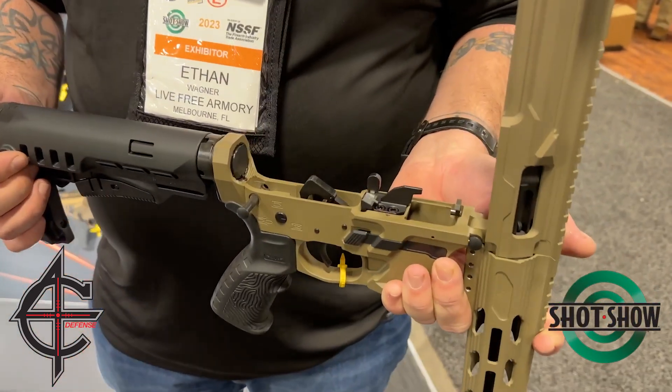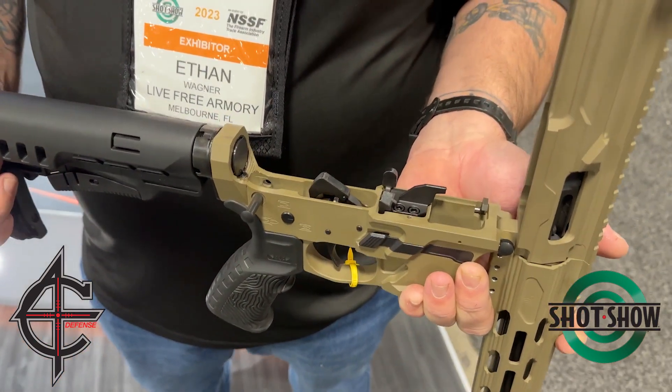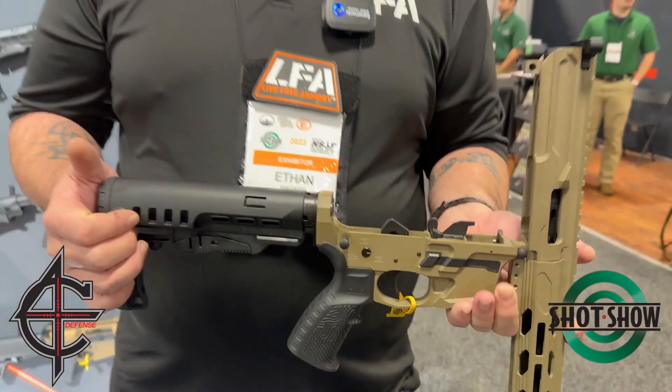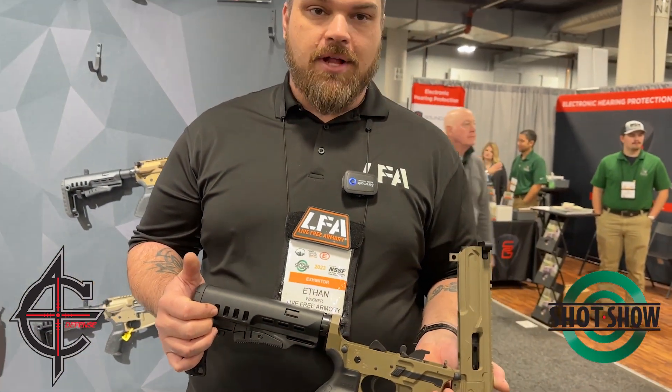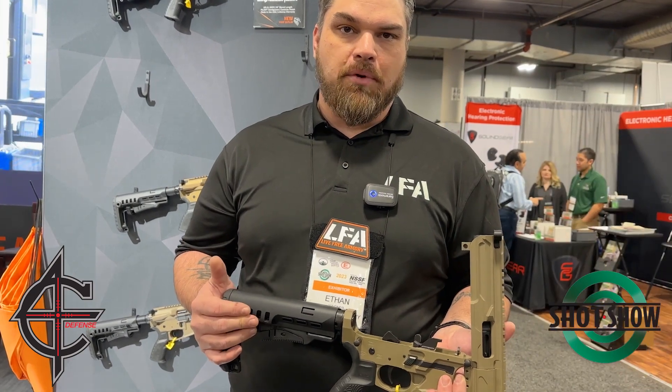That's one of the ones that sets it over the top. And what type — you said it takes standard Glock mags and any aftermarket? They're going to ship with the Magpul P-MAGs, but they will accept both Glock and Magpul and any of the standard Glock Gen 3 and Gen 4 mags.